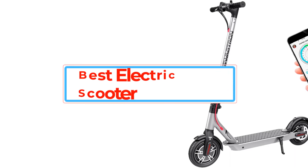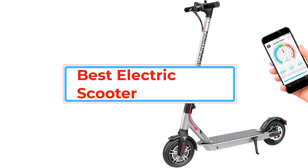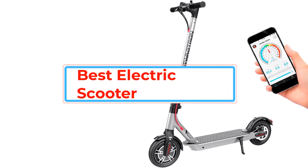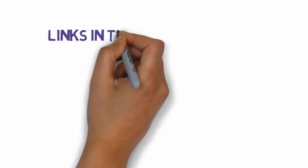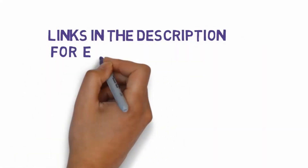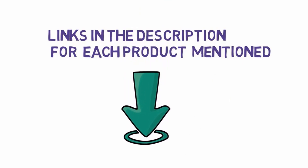Are you looking for the best electric scooter? In this video, we will look at some of the best electric scooters on the market. Before we get started, we have included links in the description, so make sure you check those out to see which one is in your budget range.